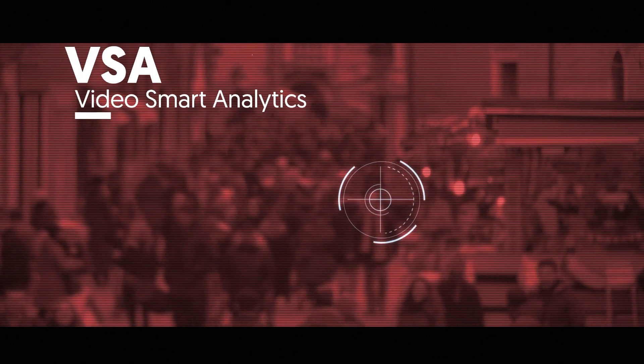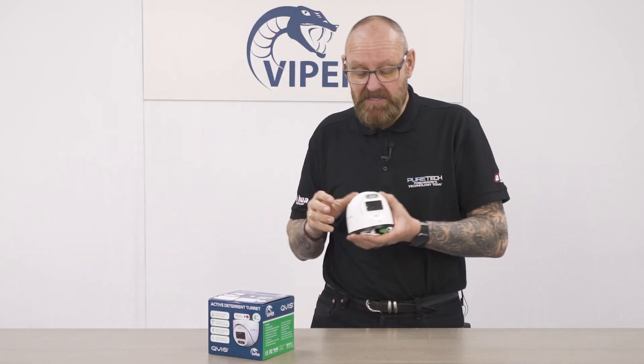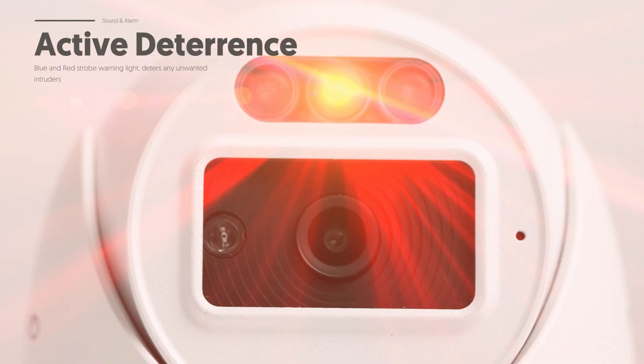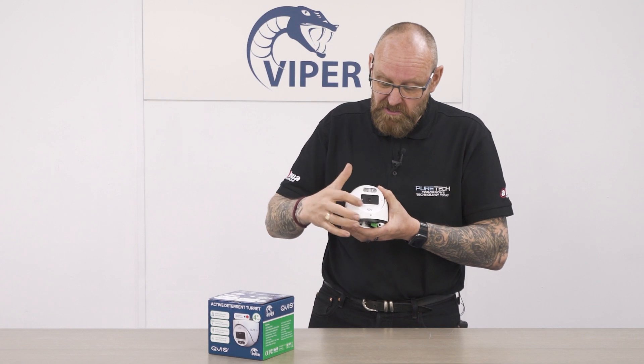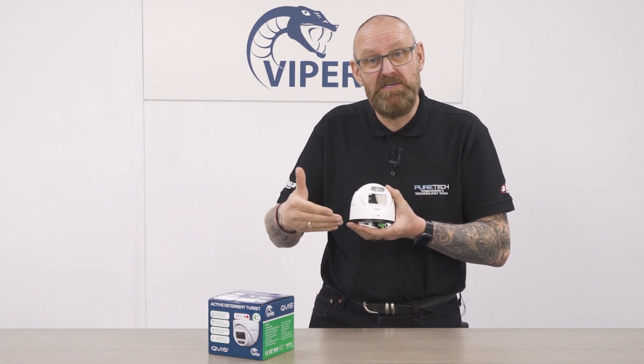Another great feature is the VSA — the video smart analytics — so you can set up intelligent trip wires, intrusion areas, human detection, vehicle detection, or both. Once one of those is triggered, it will activate the red and blue flashing LED at the top, which is very piercing even in heavy rain or fog. Working in conjunction with the sounder at the bottom — which can be the siren or the pre-recorded message — this gives the perfect opportunity to deter unwanted guests.